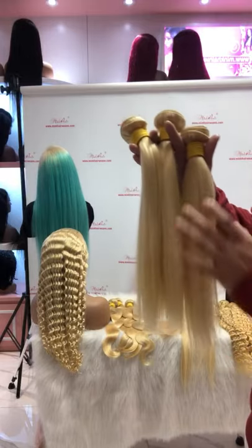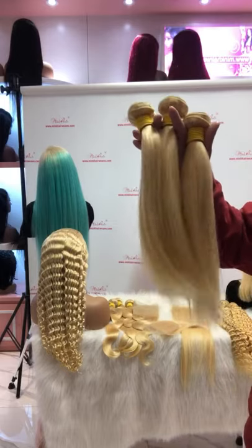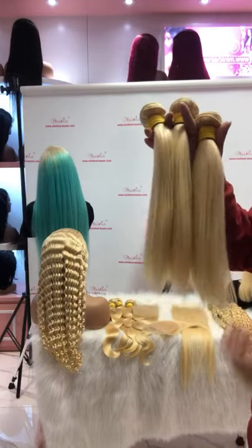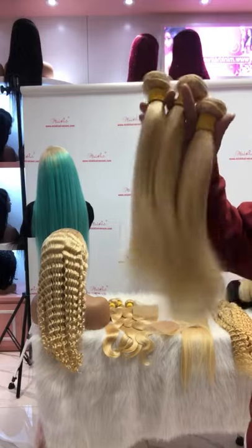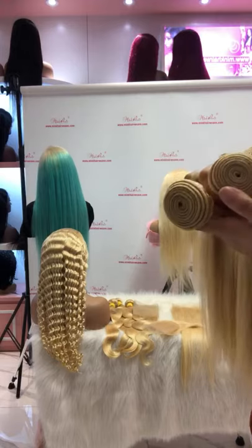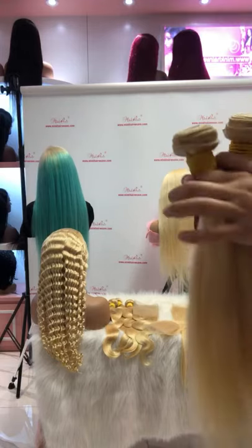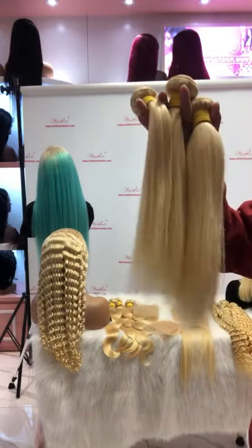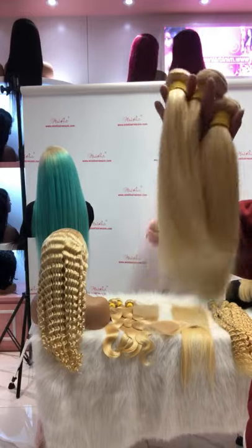You can rest assured that we guarantee the quality of the hair. The hair won't be tangled or shed after dyeing. And it comes with a tight double weft.